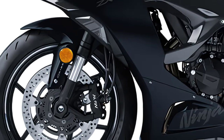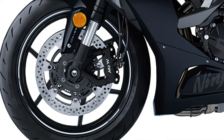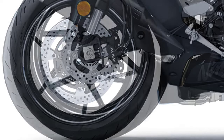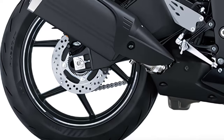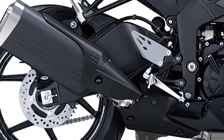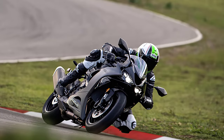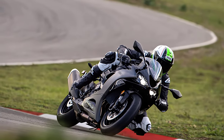When it comes to stopping power, the Ninja ZX-6R is equipped with top-of-the-line brakes, including 310-millimeter discs up front with radially mounted four-piston Nissin monoblock calipers, and a 220-millimeter disc in the rear with a single-piston Nissin caliper. Safety is also a priority, with ABS available as an optional upgrade for an added layer of confidence on the road.